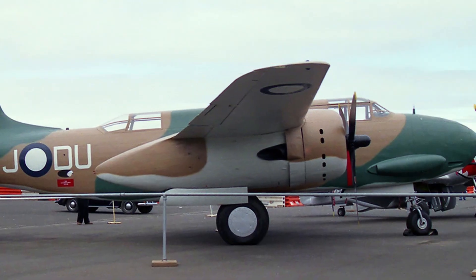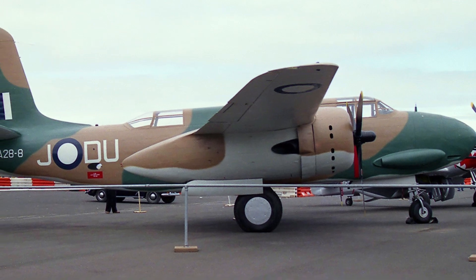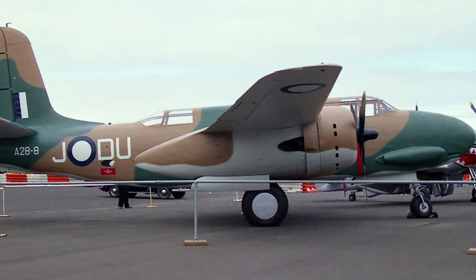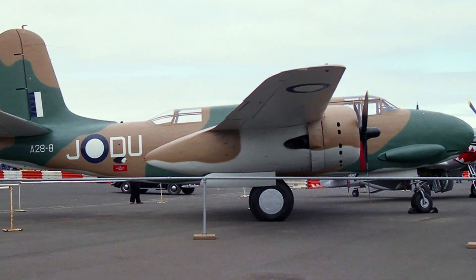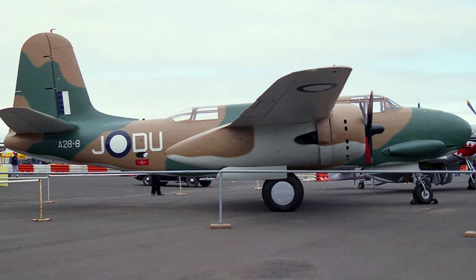In 1937, the U.S. Army announced official requirements for the new attack aircraft: a speed of at least 200 mph, a range of 1,200 miles, and a bomb load of 1,200 pounds. The Model 7A met the speed requirements, but had a smaller bomb load.